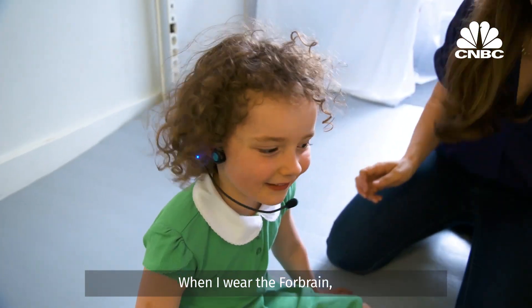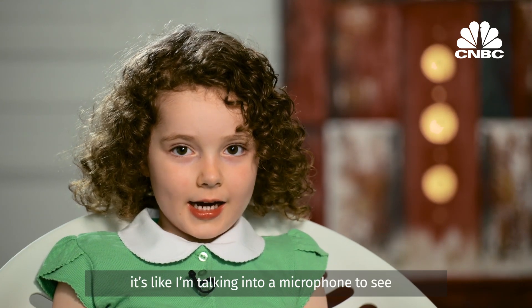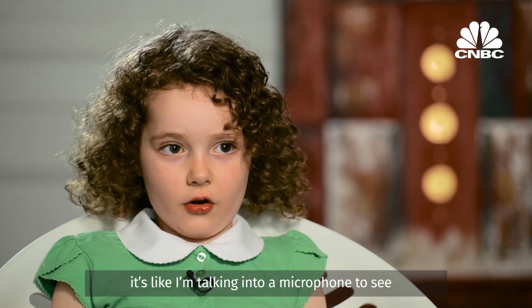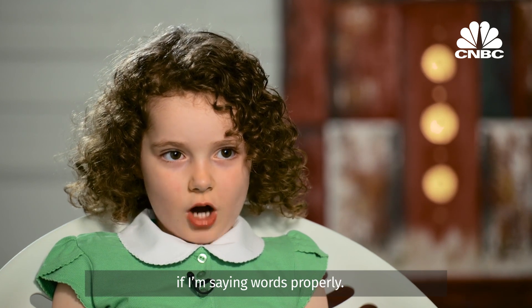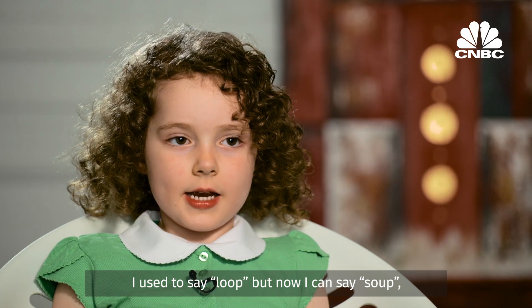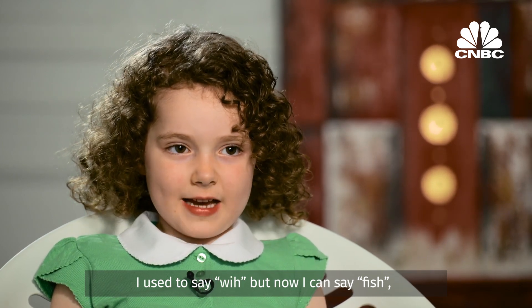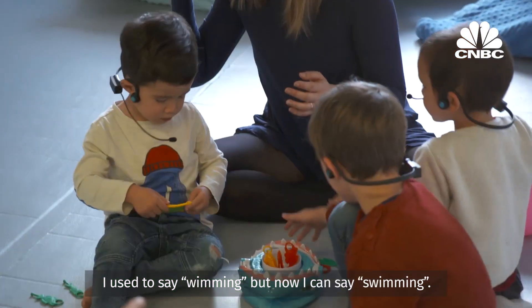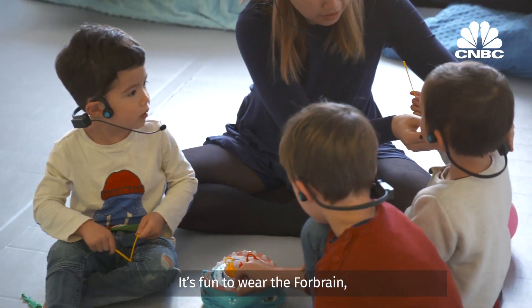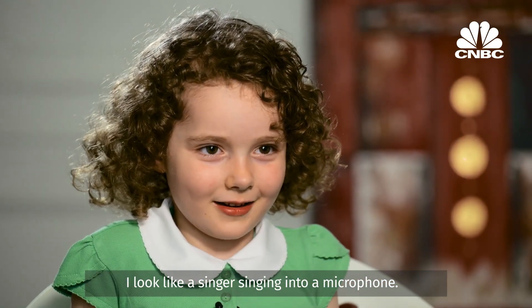When I wear the 4Brain, I can hear my own voice. It's like I'm talking into a microphone to see if I'm saying words properly. I used to say 'loop', but now I can say 'soup'. I used to say 'wit', but now I can say 'fish'. It's fun to wear the 4Brain — I look like a singer singing into a microphone.